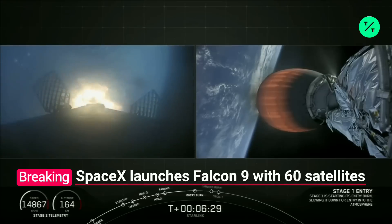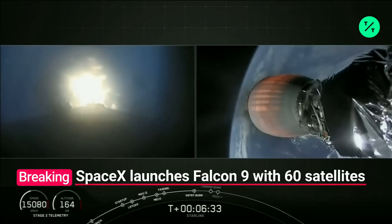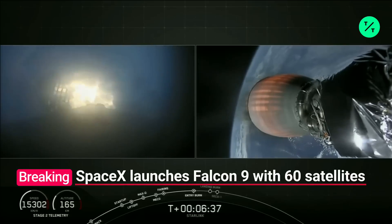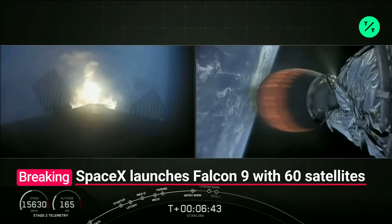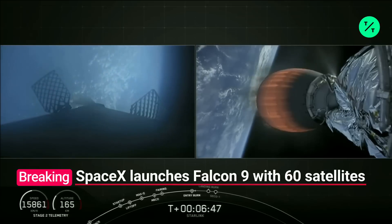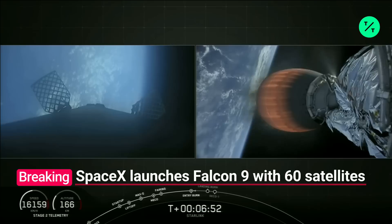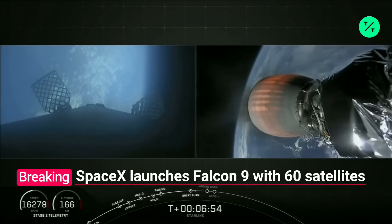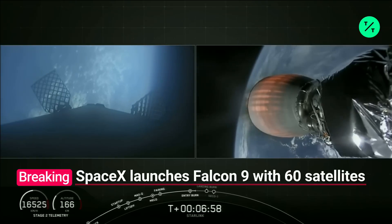Stage one entry burn. That entry burn has begun. It should go for another five seconds or so. Stage one entry burn shutdown. We had a successful shutdown of that entry burn. So for about another minute and a half, stage one is going to coast, making its way down to the drone ship.